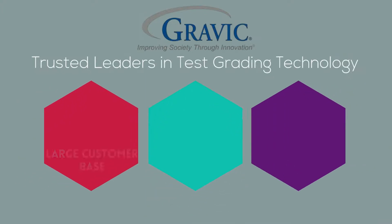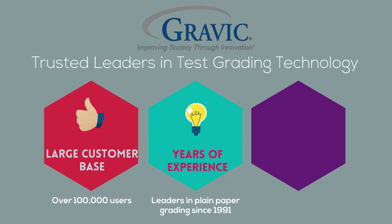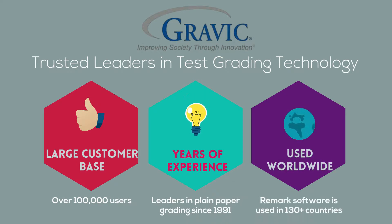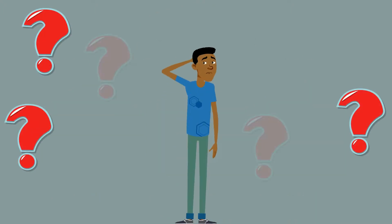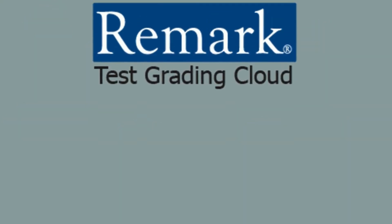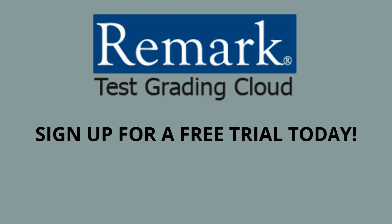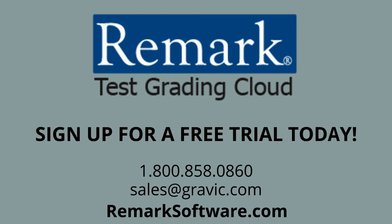You can place your trust in us. Our company, Gravic, has been helping to better the lives of our over 100,000 customers for over 40 years. And since 1991, our line of Remark products has processed millions of documents and saved teachers time in over 130 countries. The upcoming school year may be uncertain, but one thing that is certain is that Remark Test Grading Cloud is committed to helping teachers and administrators weather the storm. Make sure to contact us to discuss your needs and to get started on your free trial today.